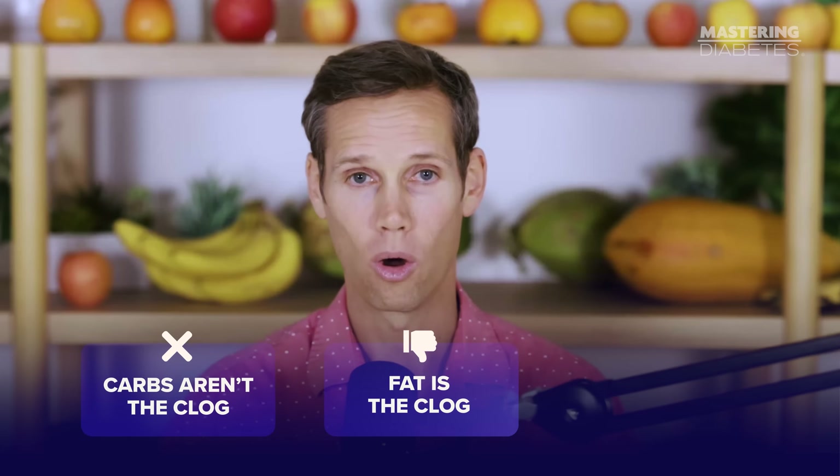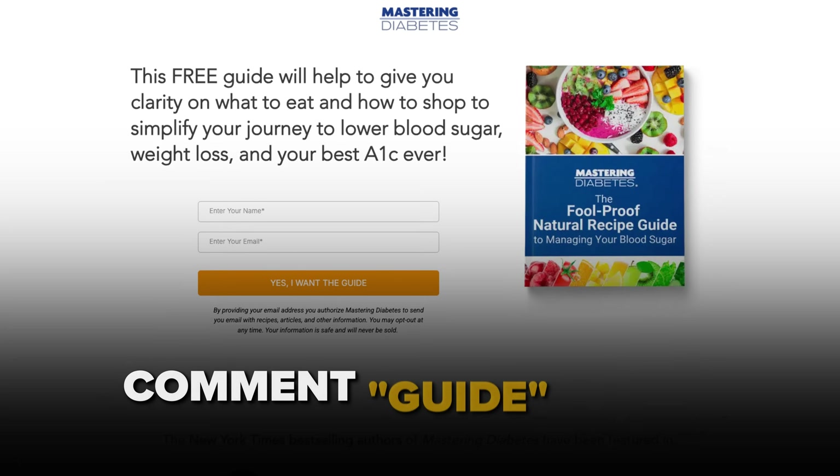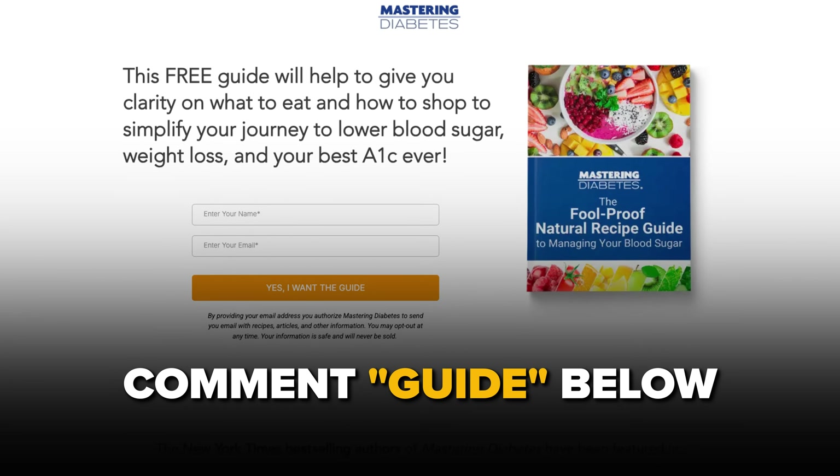And there was no calorie counting required. So next time someone tells you carbs spike blood sugar, remember: carbs aren't the clog — fat is the clog. Whole food carbs are the solution. And if you want our favorite low-fat, whole-carb recipes that improve insulin sensitivity, just comment 'guide' below and we'll send them to you.